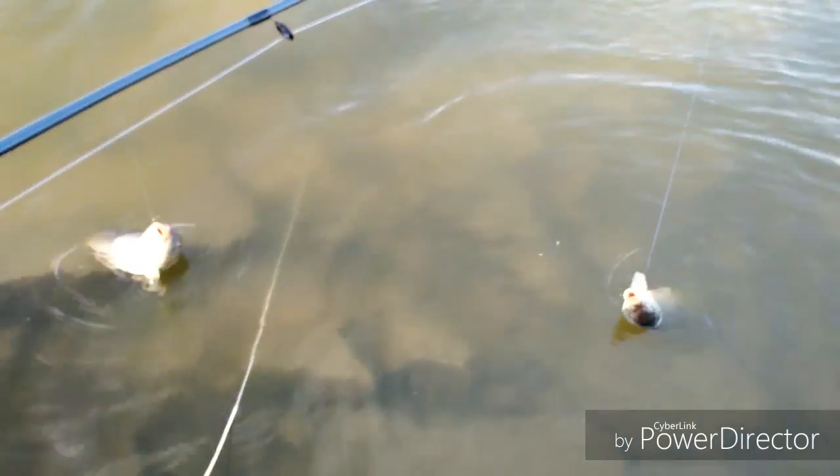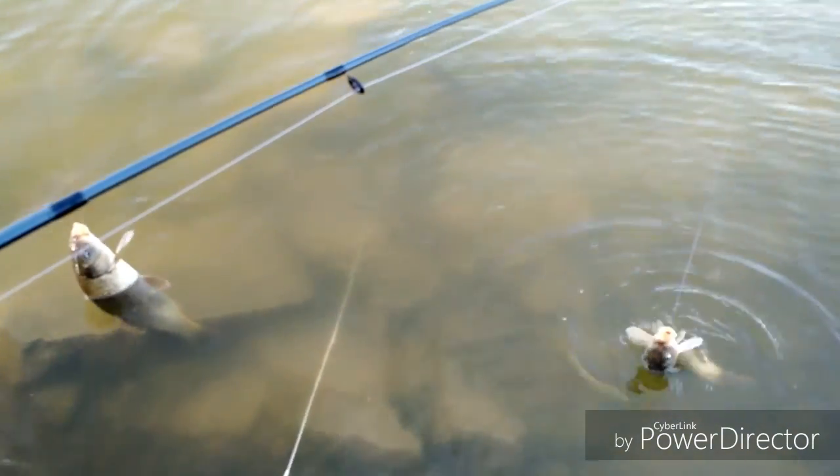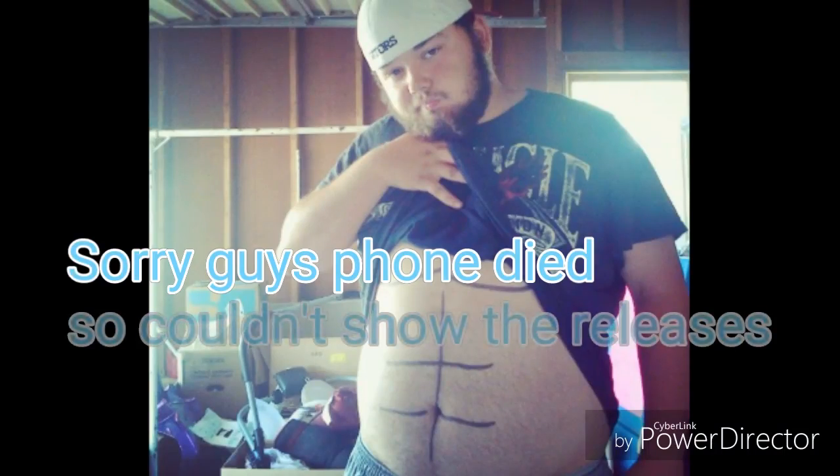Today, folks, has been a pretty good carp day. We got two fishies.